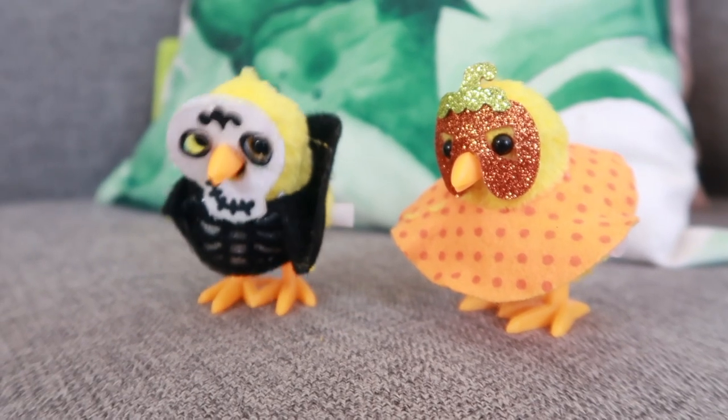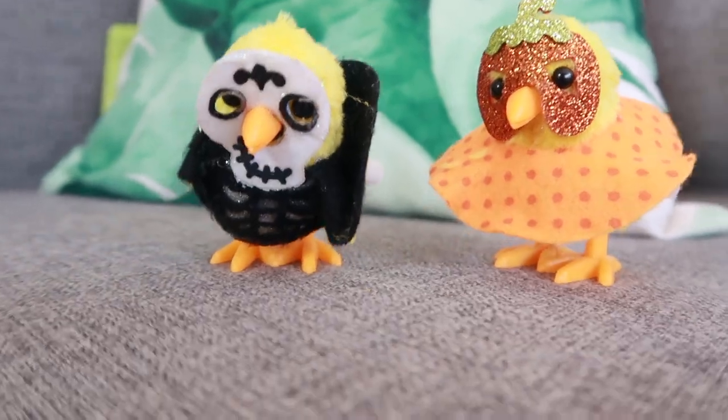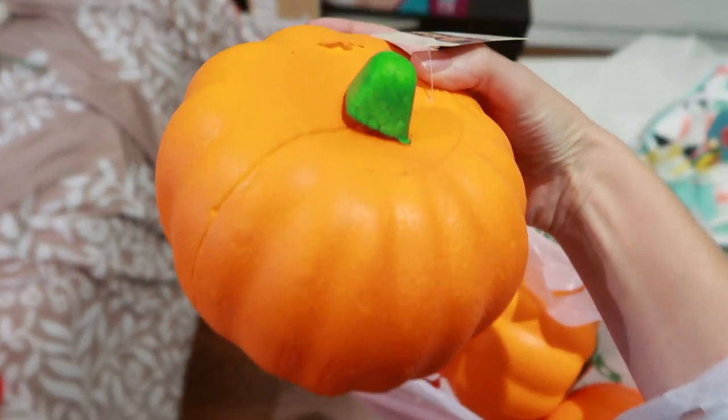I got these super cute little wind up hopping chickens. I haven't given them to my daughter yet but they were just adorable. I also got some fake snow in two different styles for some DIYs I'll be doing, and a mop head.